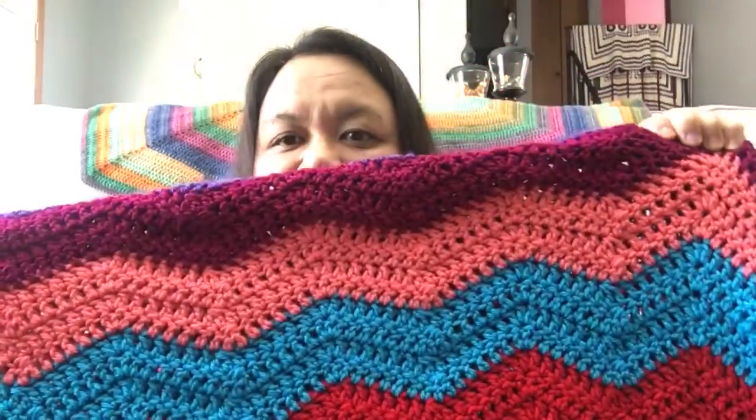So I need help. In my last video, I started crocheting a chevron blanket for my daughter and I can't finish it because I ran out of yarn. The yarn I was using is Red Heart with Love.